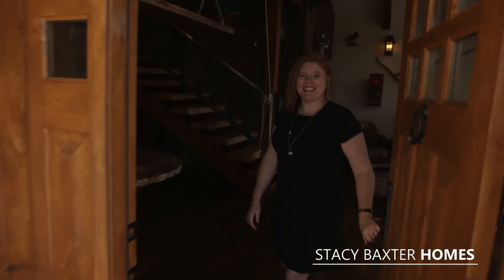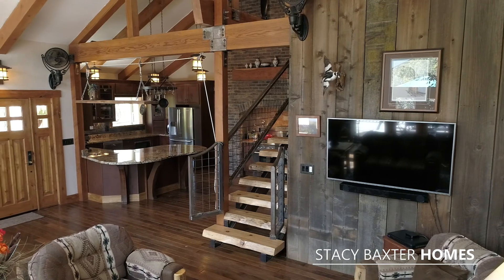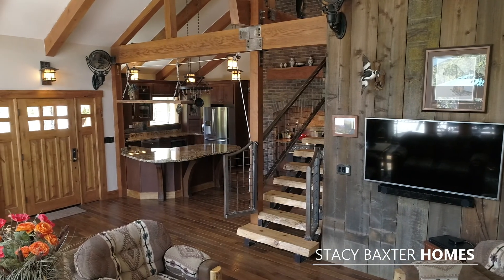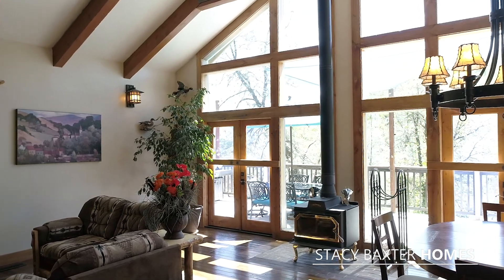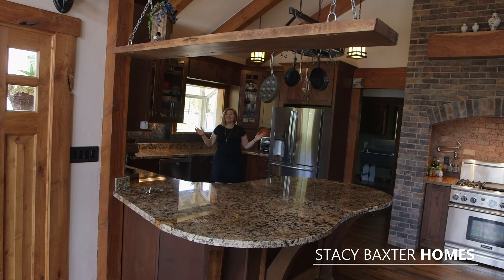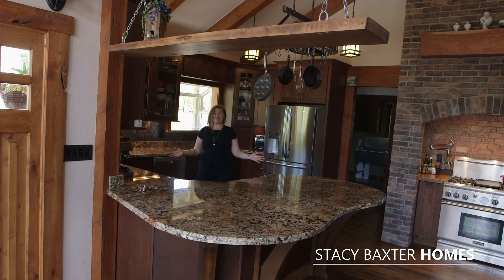I bet you're dying to see inside. Let's come check it out. As soon as you walk in, you'll be blown away by the amazing architecture and stunning views out the floor-to-ceiling windows. Wow, that's all I can say about this amazing kitchen.